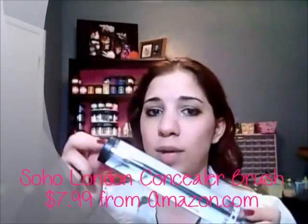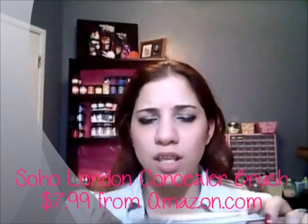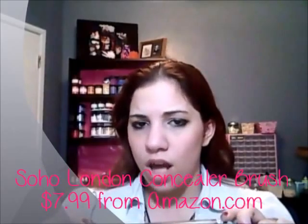First up is one of the products that didn't fit in the bag — a full-size Soho London brush. The one I got is a concealer brush. I also saw that others received an eyeshadow brush or an eyeliner brush. My husband actually got me some Soho London brushes for Christmas, so I really do like the brand.